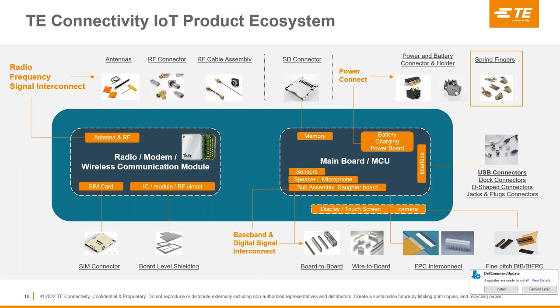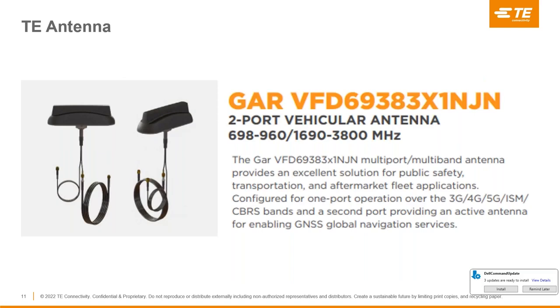In terms of power connections, TE Connectivity offers power connectors, battery holders, and spring fingers, which can also be used to transmit power between devices. Other interconnect items TE can supply include USB-C connectors, FPC connectors for displays, board-to-board connectors to reduce design size, and SD card and SIM card holders. One device shown here is a two-port GAR antenna from TE Connectivity, used by the Embedded Planet fleet telematics solution that Matt will review later during this presentation.